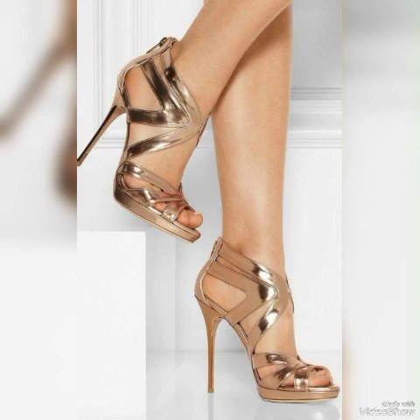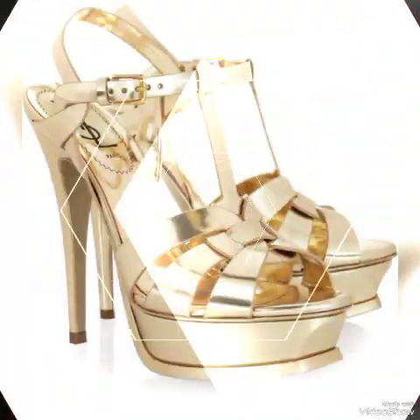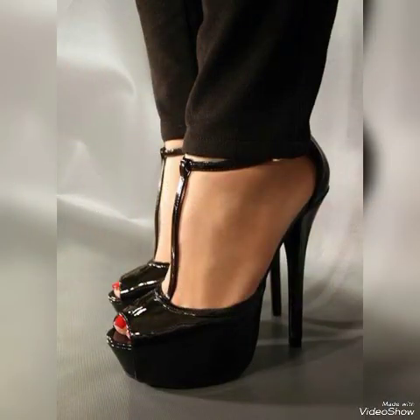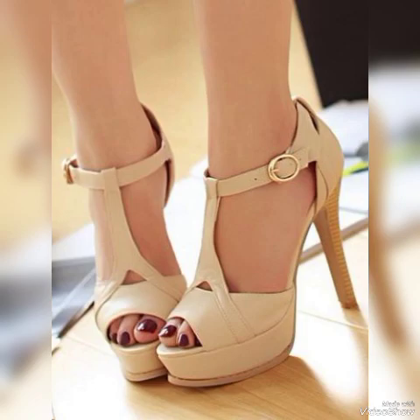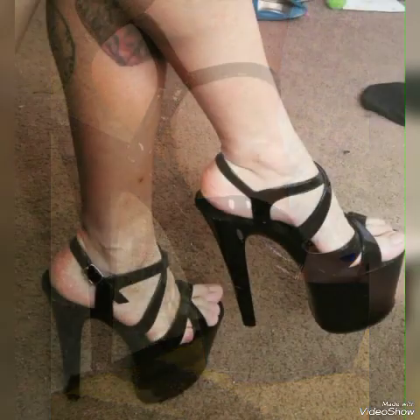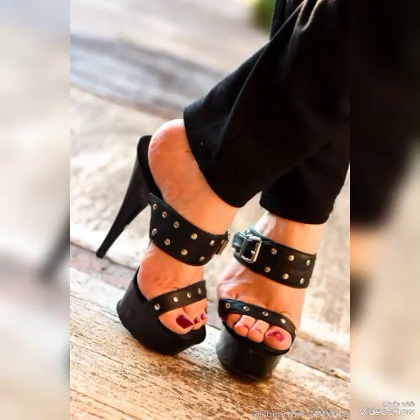If you want to buy them online, I will tell you the best websites from where you can buy these stylish high heel sandals: Amazon.com, eBay.com, and AliExpress.com. These different high heel sandals with beautiful solid colors are the latest trending ideas from all over the world for women of 2024.